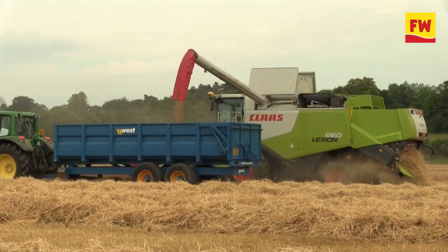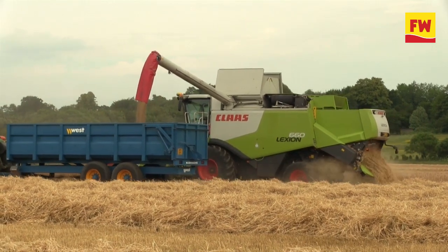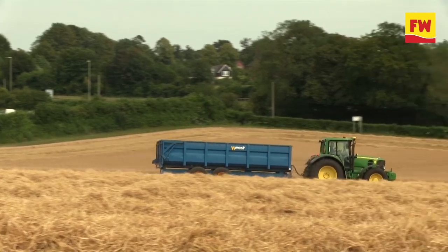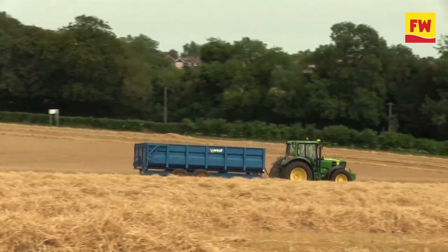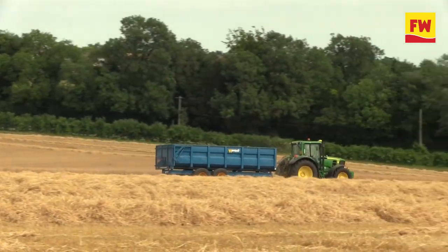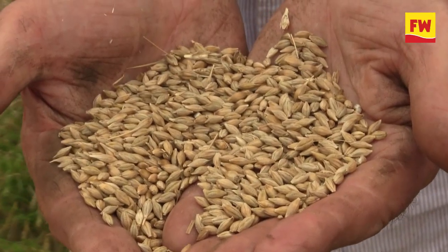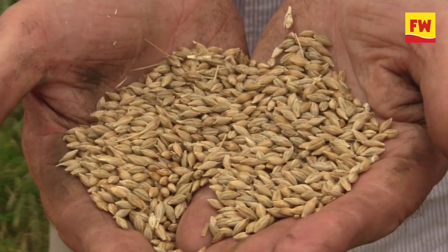Yield is too early to tell really, but possibly six to six and a half tons, which for Marisota is about average, and for a second year is probably okay. Specific weight is around the 68 to 69 mark, but this is all straight off the combine so nothing confirmed yet — and fairly happy.